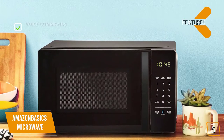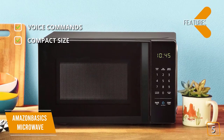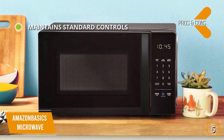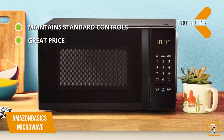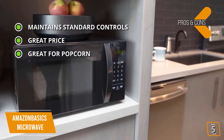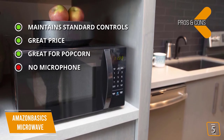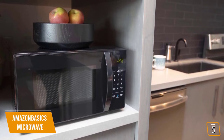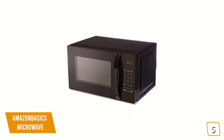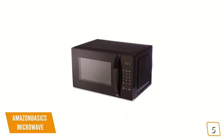The key features are voice commands — works with Alexa for hands-free operation — and compact size, making it perfect for crowded counters or dorm rooms. The pros are it maintains standard controls and has all the functionality of a conventional microwave, great price, and can be set up to automatically reorder popcorn. The cons: no microphone, requires an Echo device for voice commands. The Amazon Basics 0.7 cubic foot microwave is one of the best options for convenience and your budget.